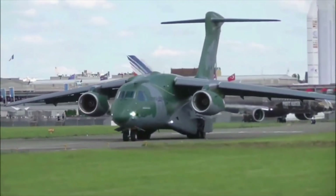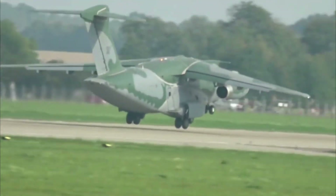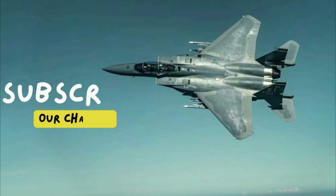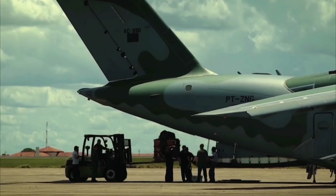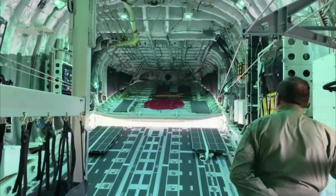The aircraft has an empty weight of 35,000 kilograms and a maximum takeoff weight of 86,999 kilograms. The C-390's cargo hold measures 18.5 meters long, 3.45 meters wide, and 2.95 meters high, and is primarily accessed through a large rear ramp.